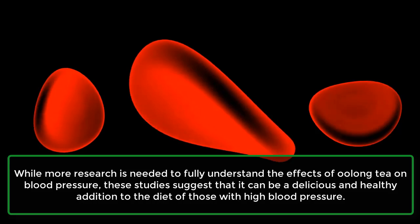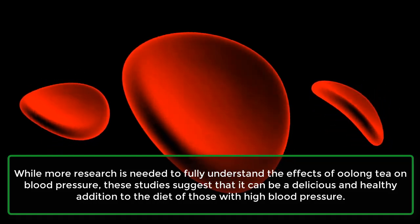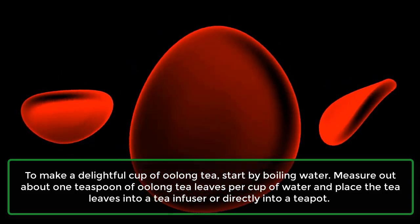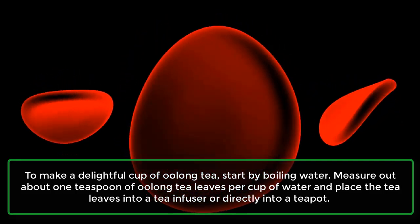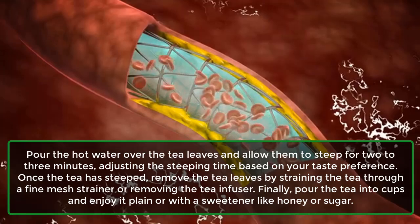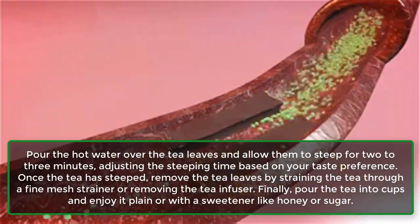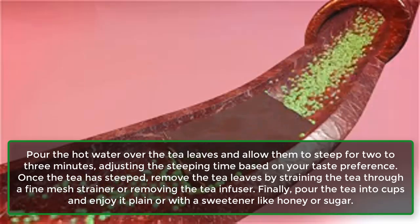While more research is needed to fully understand the effects of oolong tea on blood pressure, these studies suggest that it can be a delicious and healthy addition to the diet of those with high blood pressure. To make a delightful cup of oolong tea, start by boiling water. Measure out about 1 teaspoon of oolong tea leaves per cup of water and place the tea leaves into a tea infuser or directly into a teapot. Pour the hot water over the tea leaves and allow them to steep for 2-3 minutes, adjusting the steeping time based on your taste preference. Once the tea has steeped, remove the tea leaves by straining through a fine mesh strainer or removing the tea infuser.